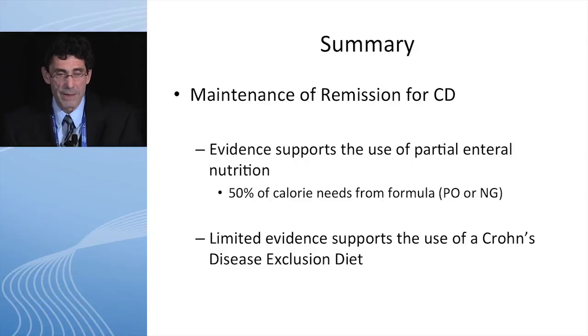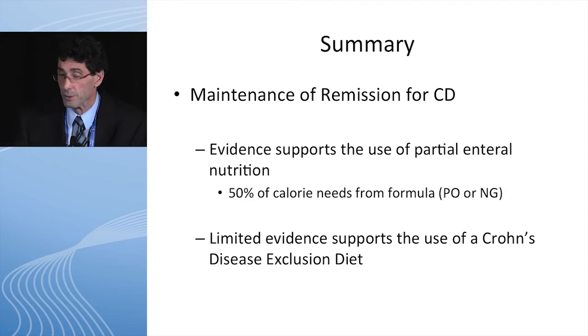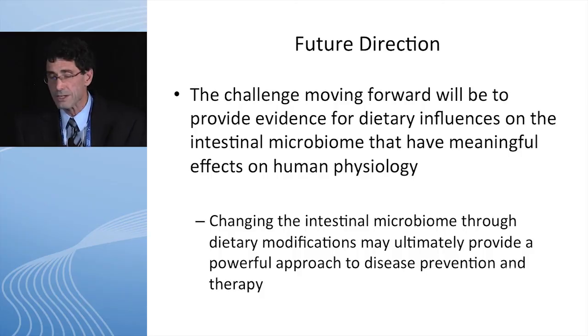In summary, for maintenance of remission for Crohn's disease, there's evidence — though I only have a short time — showing that partial nutrition, 50% of caloric needs given by formula either PO or NG, is capable of keeping people in remission. There's limited evidence to support the Crohn's disease exclusion diet, but that's something we're doing extensive studies with at CHOP to repeat data that came out of Israel. The challenge moving forward will be to provide evidence for dietary influences on the intestinal microbiome that have meaningful effects on human physiology.